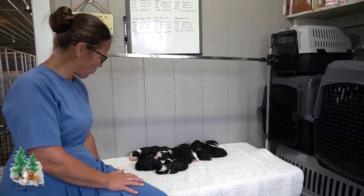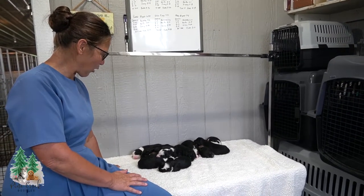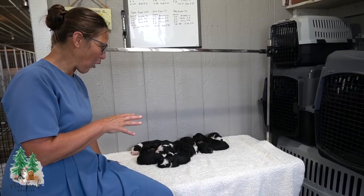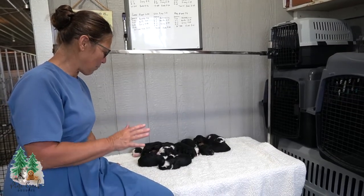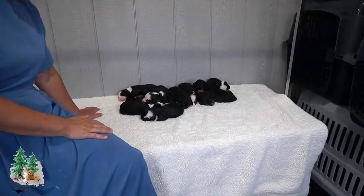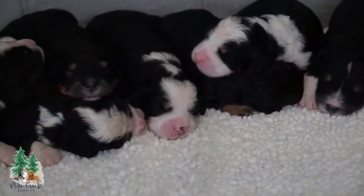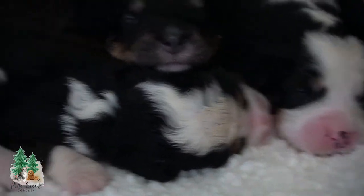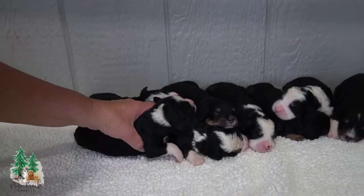We'll introduce each one of these puppies individually now, starting with the girls. You'll be able to see the color and also the size. They're mostly around the same size, but if I pick one up and it feels heavier I will mention that. They're healthy, happy looking puppies. These are the eight females, and I believe they're all tri-colored.